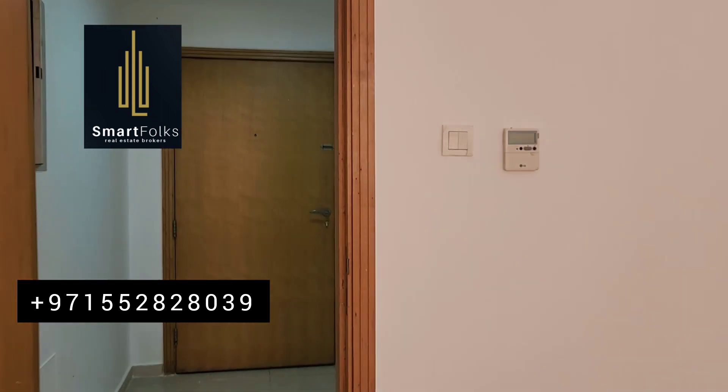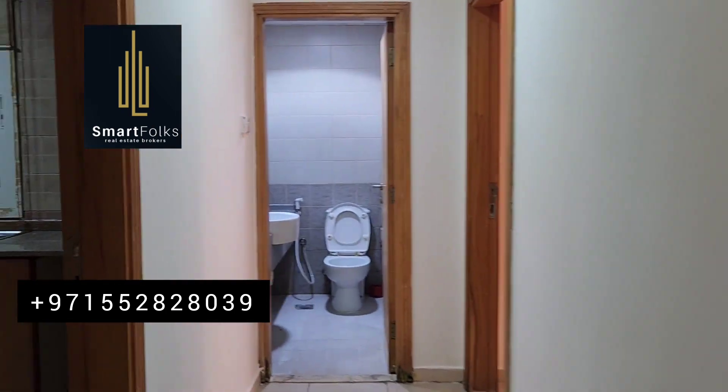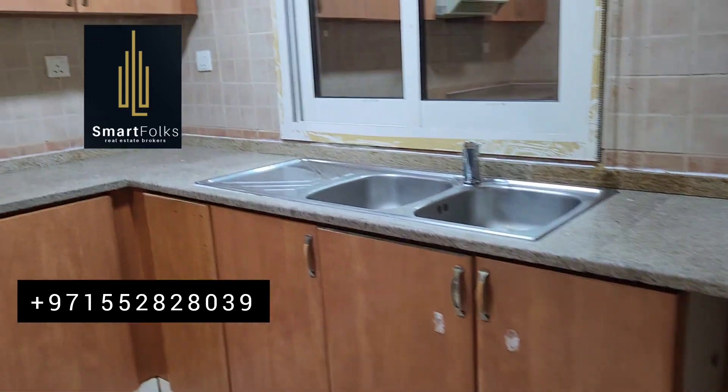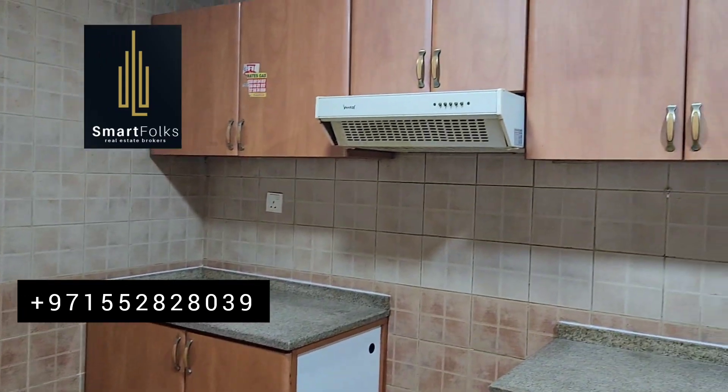This one bedroom has a closed kitchen. Here is the kitchen — very spacious. You can see the kitchen sides, the cupboards and everything is there. The exhaust is also there.